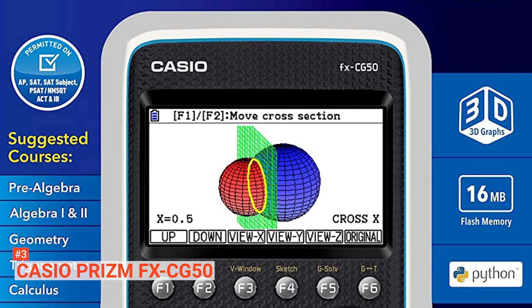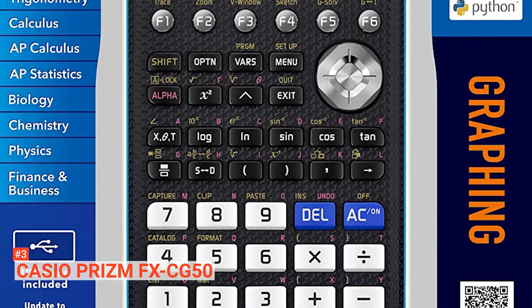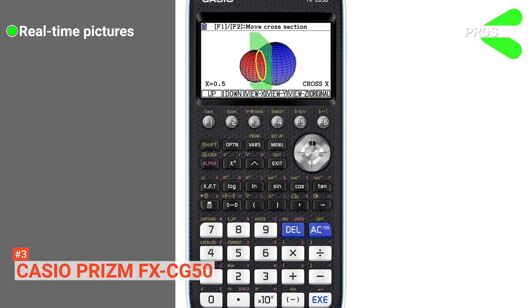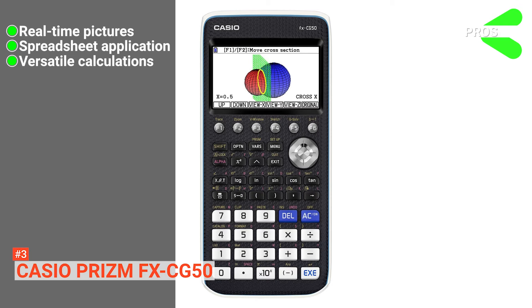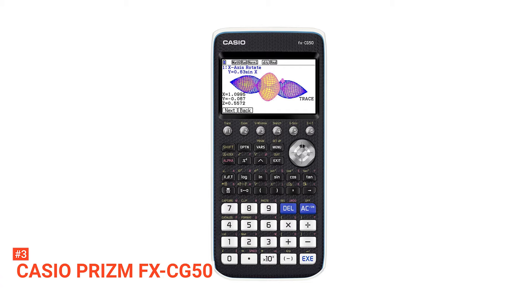Unlike its counterparts, the Casio FX-CG50 uses four replaceable AAA batteries, hence it is not lightweight or very sleek. Furthermore, it has a clear interface and is approved for AP, SAT 1 and 2, PSAT, NMSQT, and ACT tests. Its pros are: users can view their graphs in real-time images, it has a built-in spreadsheet application, and it can solve complex number problems. However, its functionalities are complex. The Casio Prism FX-CG50 is efficient in operation for regular math lessons and is suitable for individuals who want to connect their device to their calculator without any hassle.